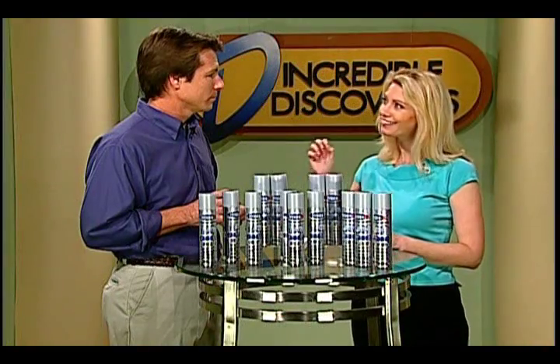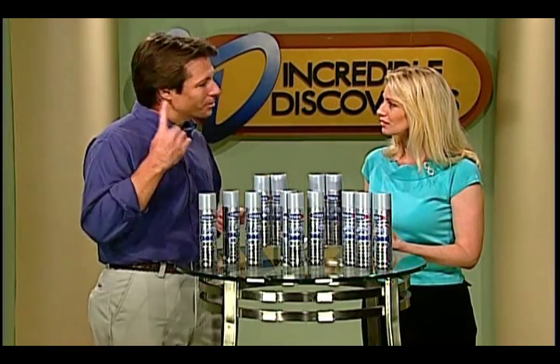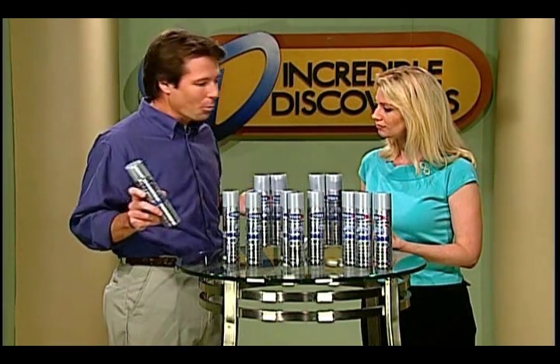I've heard about something in the news lately about those light cleaning guys — is that what this is? Yes, it uses natural sunlight. With Hygiene IQ, the IQ means it's smart enough to do the work for you.